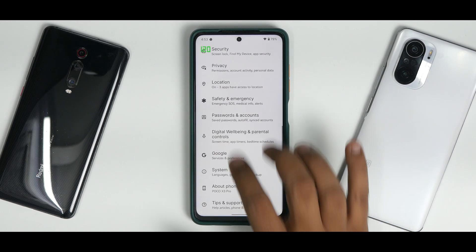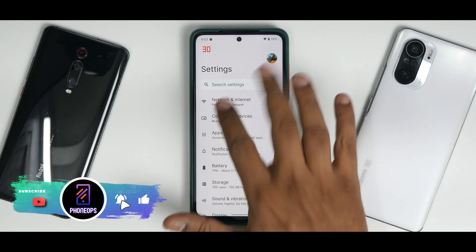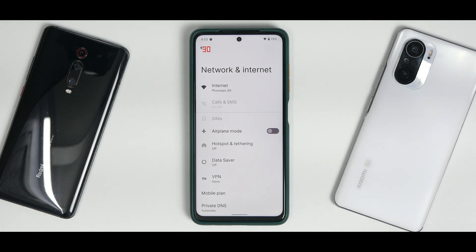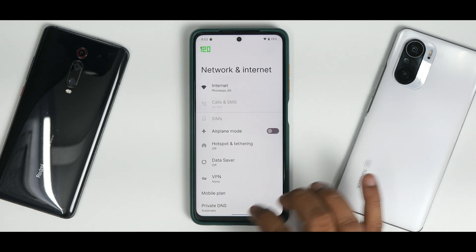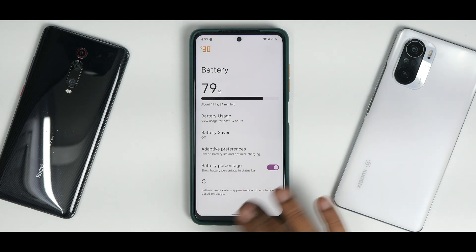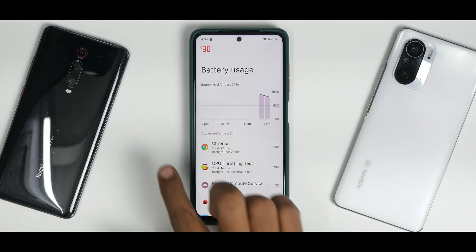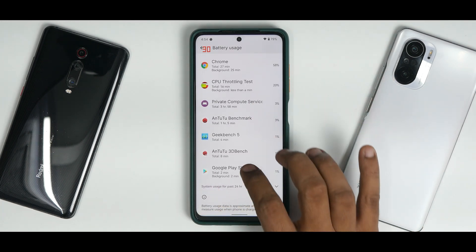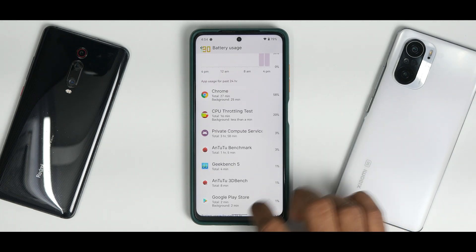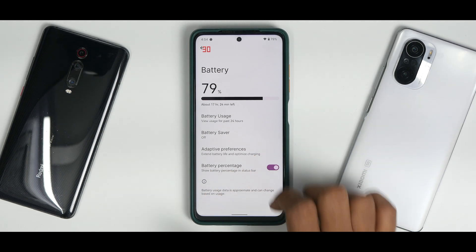The kernel and ROM are pretty decent. As for special features — there aren't many. This ROM is meant to be straightforward, smooth, and fast, like the Pixel 5. No dedicated customization menu like Havoc OS or Resurrection Remix. In Battery settings there are no thermal profiles, but battery percentage is present. Battery backup has been pretty decent — it shows about 17 hours and 24 minutes remaining.